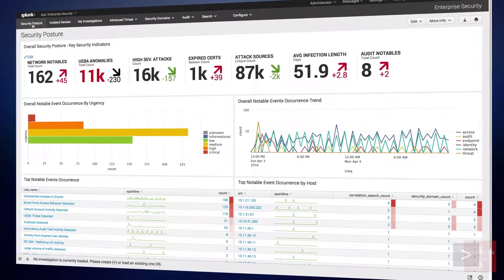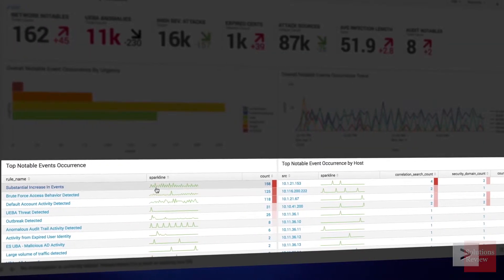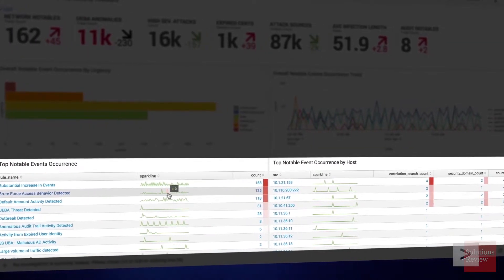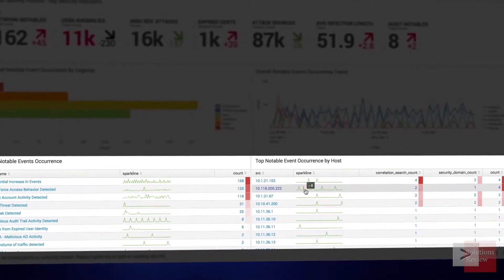SIEM helps enterprises aggregate this log data so it can be normalized and analyzed. This enables IT security teams and SIEM artificial intelligence programs to correlate recorded security events within the data and hunt for potential patterns. When it detects a threat, IT security teams can be alerted and enact a solution.